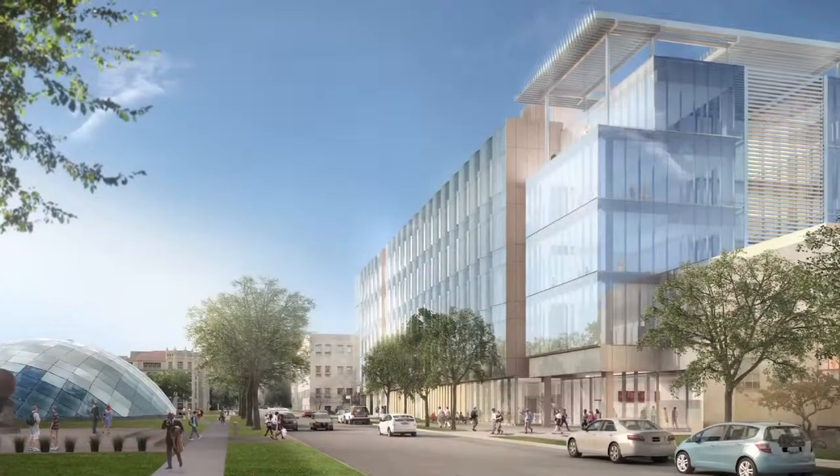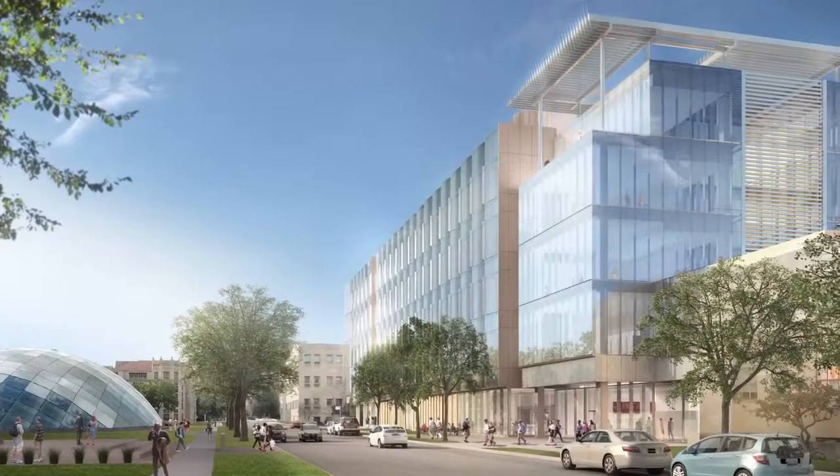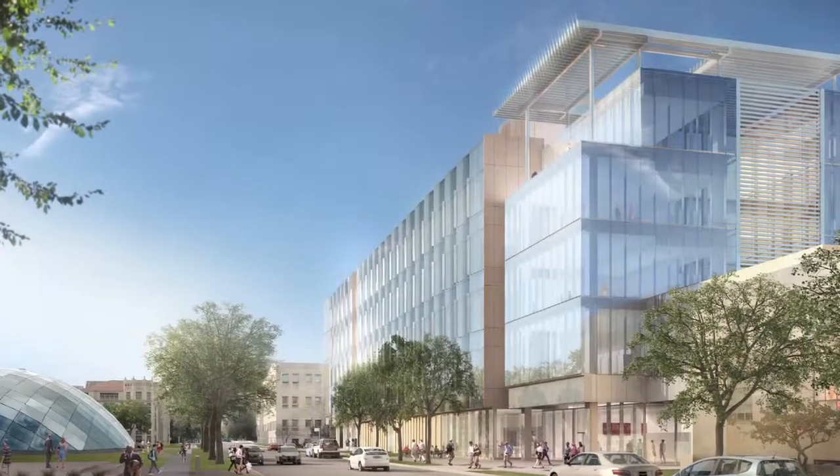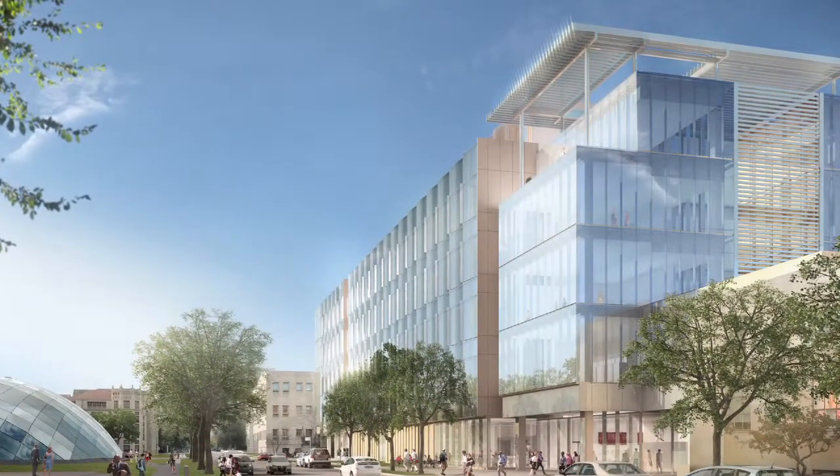It's going to complete a triumvirate of research in the basic sciences, translational medicine, and now molecular engineering, and that's going to be very powerful indeed. The people in the new building will have close proximity to researchers as well as facilities elsewhere, and vice versa, which will also be very good.